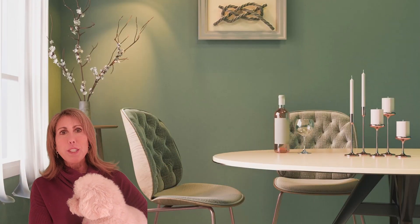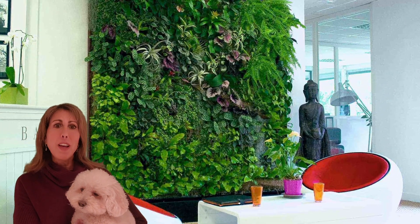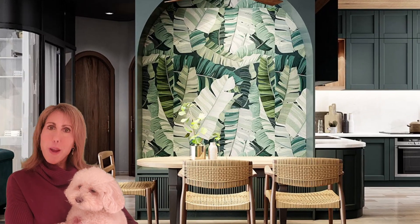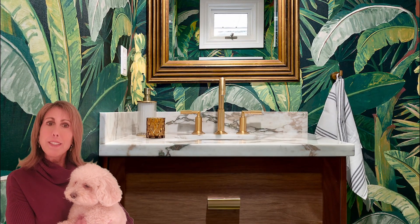Accessories can be added for a little punch, and you can't go wrong with a live wall adding oxygen and life and green to any room. I hope these images inspire you to look around your home and see where you might want to add some beauty and the color green.